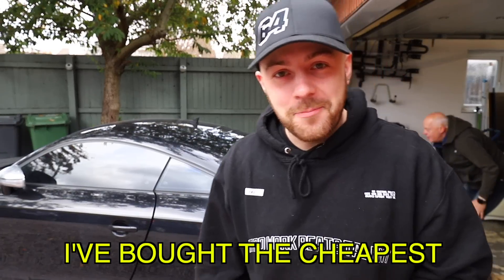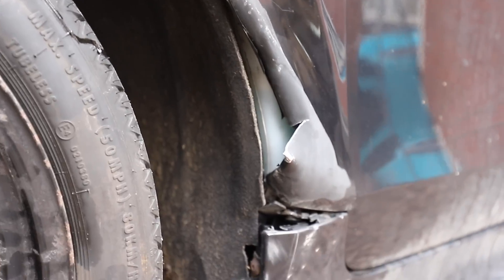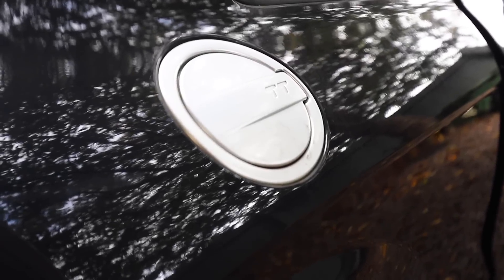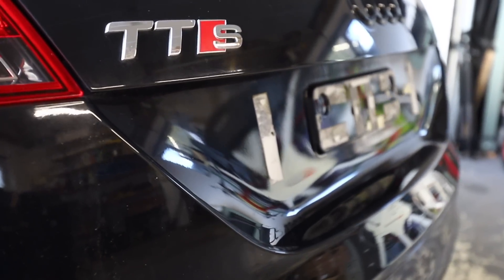Here we go again - I've bought the cheapest Audi TTS in the country. Let me tell you straight off the bat that this car has not got much going for it and it's definitely had a hard life, but it's got one hell of a story to tell. This is one down from the RS model, so it's still pretty quick - or it would be if I could get it started.